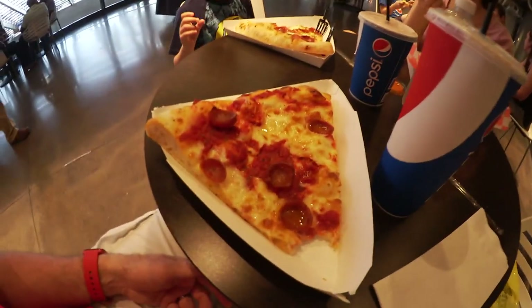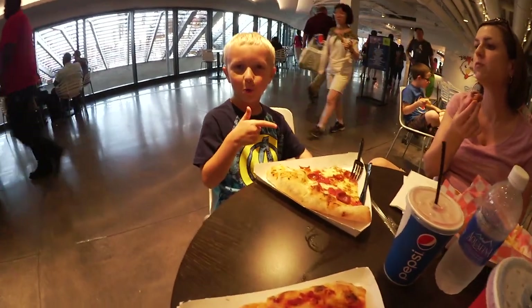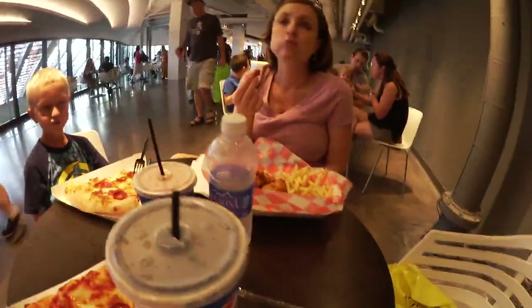Stopped for a quick bite to eat down at Navy Pier. Of course I'm doing pizza again — give me the opportunity, I'm going to do it. But it's New York style now. Duncan wants some pizza too. Mommy wants some chicken.